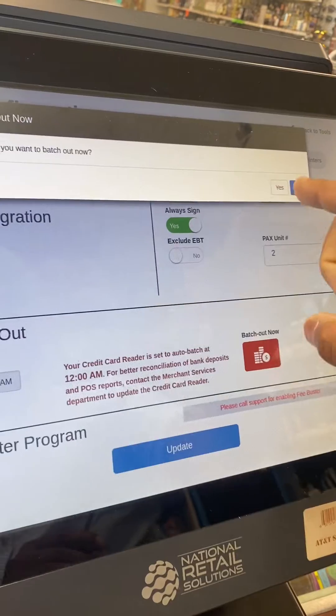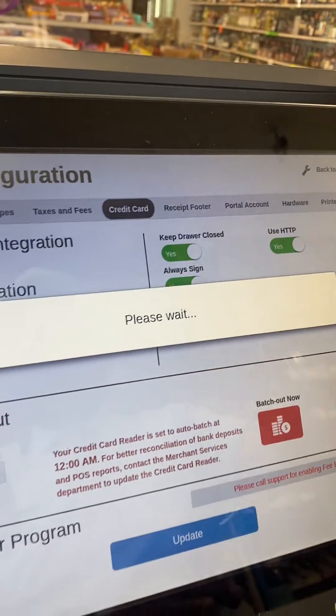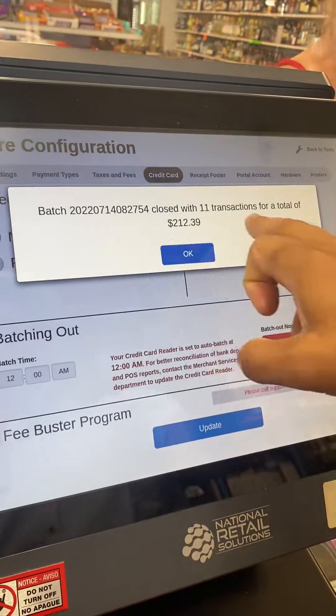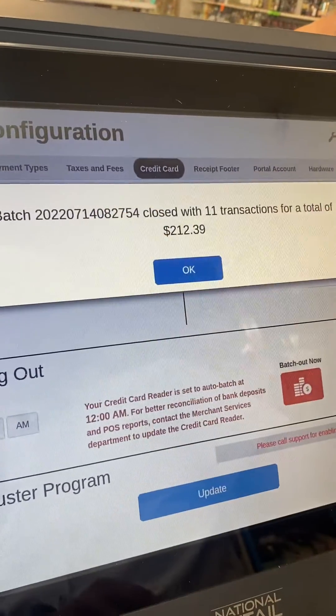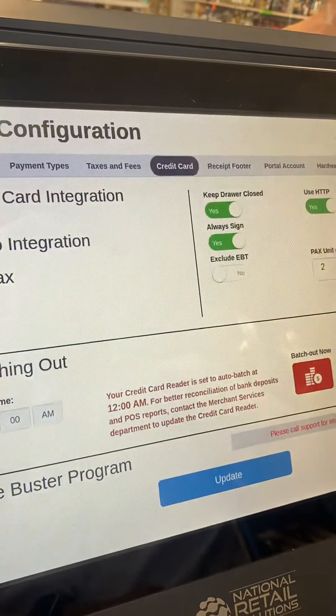So this is very easy — just touch it here. It says, are you sure you want to close the batch? I put Yes. Please bear with me — you see we are at $212 today. The batch is now closed.